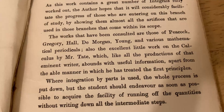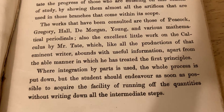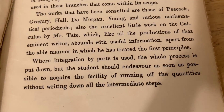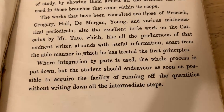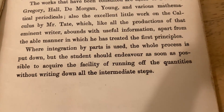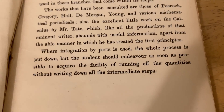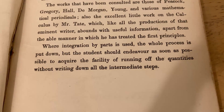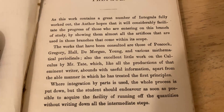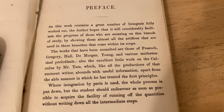'Also, the excellent little work on the calculus by Mr. Tate, which, like all the productions of that eminent writer, abounds with useful information apart from the able manner in which he has treated the first principles. Where integration by parts is used, the whole process is put down, but the student should endeavor as soon as possible to acquire the facility of running off the quantities without writing down all the intermediate steps.' That's pretty much it — most of this book is worked examples.